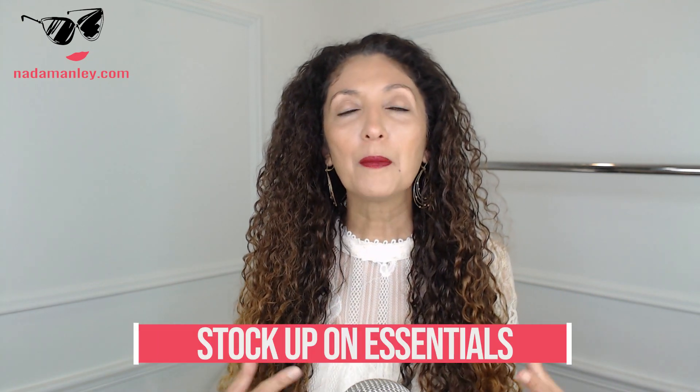The second tip is to stock up on essentials. It's really easy to get shiny object syndrome — everyone's prone to it, especially during a sale, where it can be tempting to go for the shiny, fun, trendy pieces. But one of the best strategies is to buy those workhorse pieces of your wardrobe at the best quality you can when they're on sale. Look at jeans, silk blouses, button-down blouses, tees, cardigans, and jackets — pieces you'll get the most mileage out of. You can level up in brand or quality without breaking the bank.